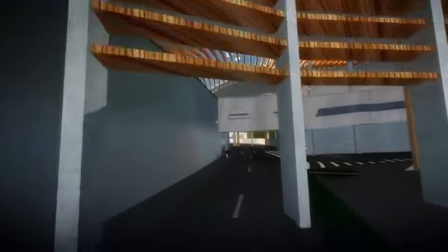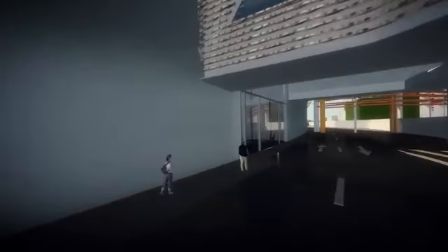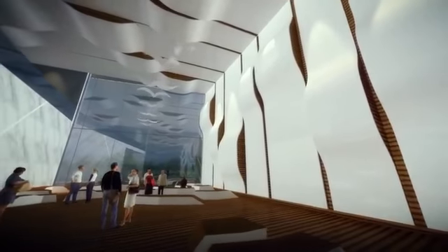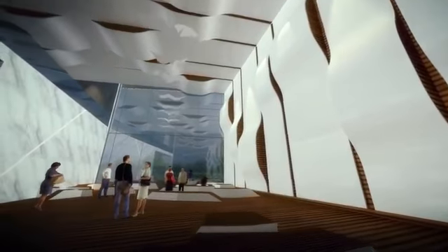Inside the EEC, environmentally friendly materials have been used throughout. Entry points are clear and visible. The experience is both pleasant and stimulating.